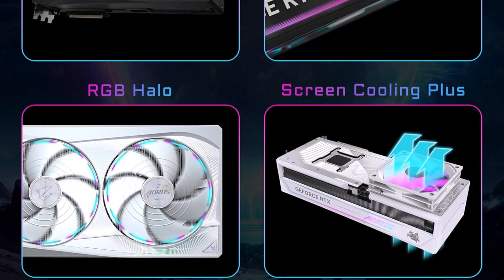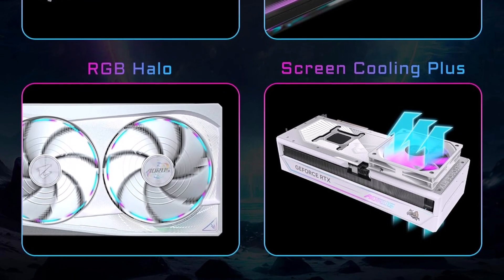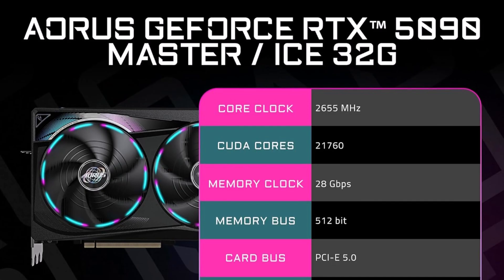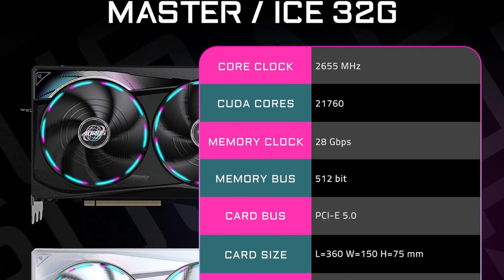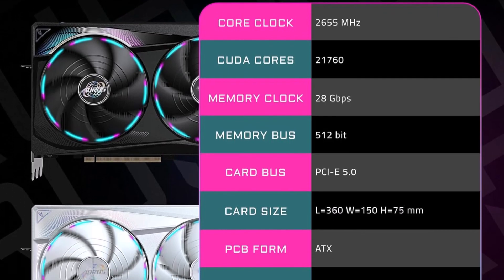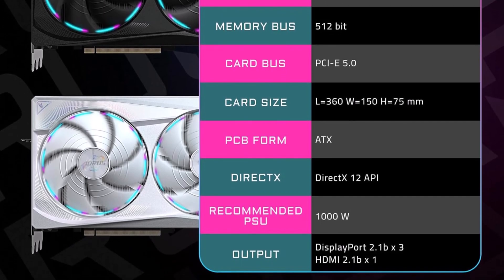Powered by NVIDIA's new RTX architecture, the Gigabyte AORUS GeForce RTX 5090 Master Ice 32G brings stunning visuals, amazingly fast frame rates, and AI acceleration to games and creative applications with its enhanced RT cores and tensor cores, along with a staggering 32GB of GDDR7 memory.